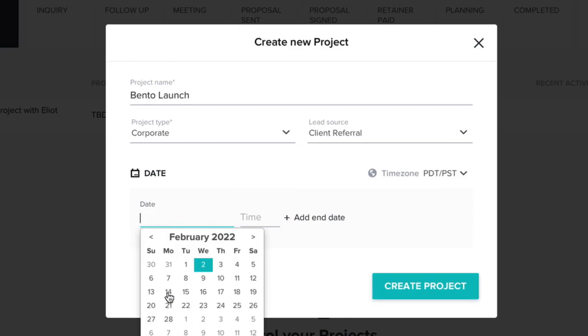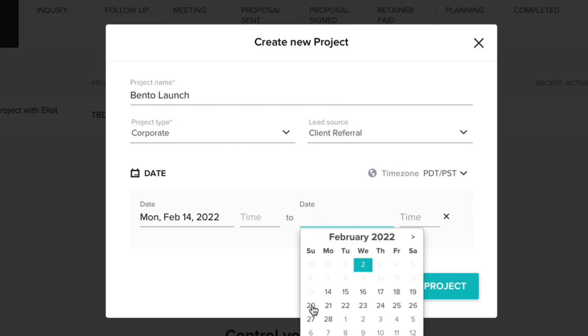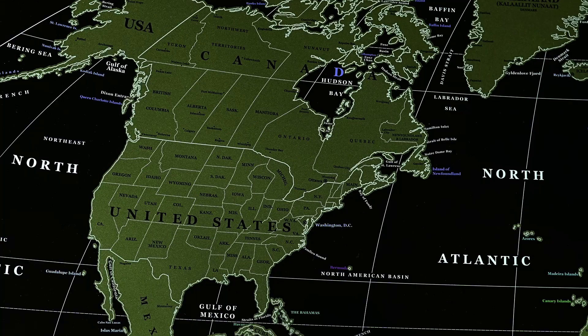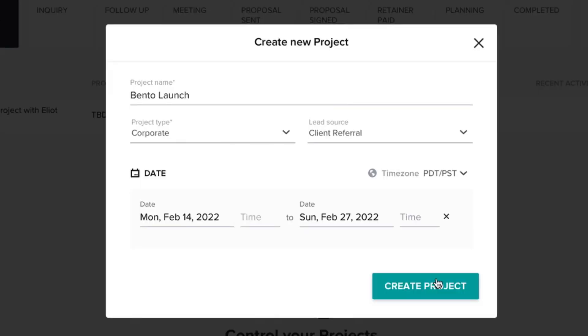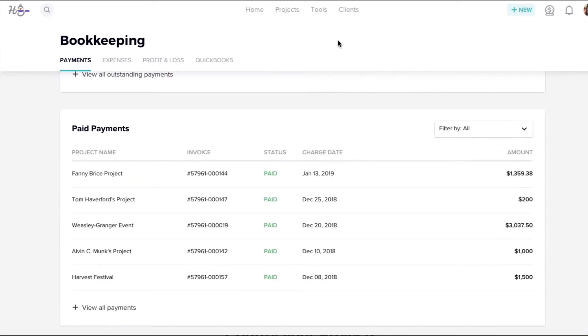I'll say a client referred me, set the start date to Monday the 14th, and add an end date of the 27th with a time and time zone. One important note: US and Canadian accounts can set up a bank account and connect it to the bookkeeping function, but you cannot do that if you're outside those countries.